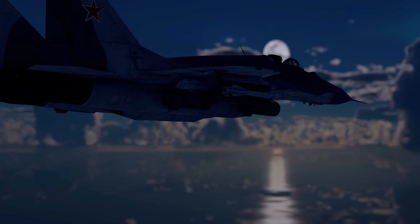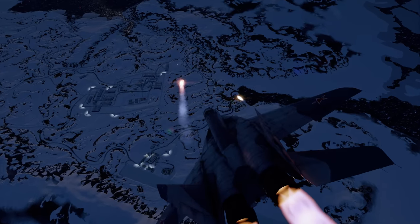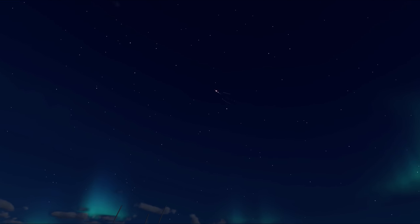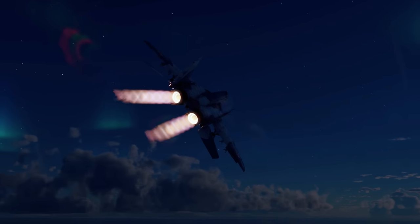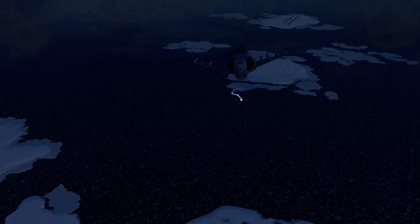For ground targets, this aircraft can carry bombs and rockets, but using them might be tricky at this battle rating — top SAMs can easily punish such audacity. That's why the legendary MiG-29 should do what it was created for: defend the skies from enemy aircraft.